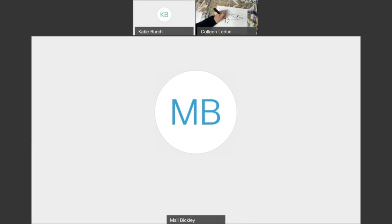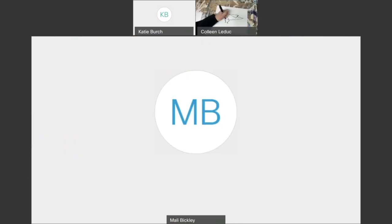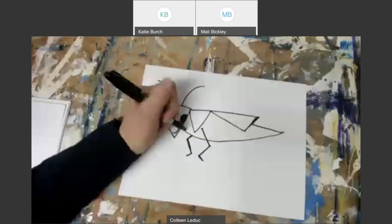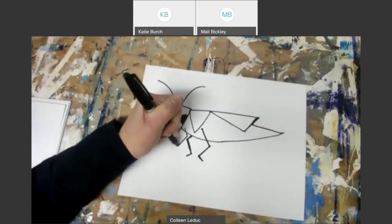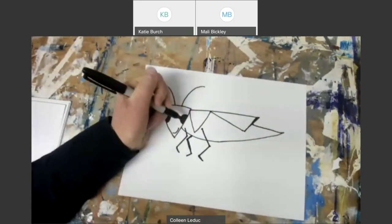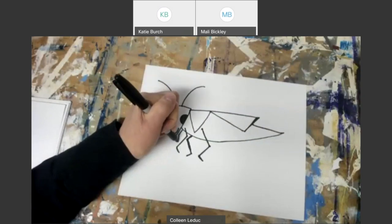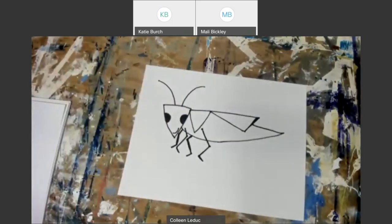Maybe the students know how many legs a grasshopper has? Six — yes! Matthew, Gabby — you all know! Six is a characteristic of an insect. So they've got two front legs, two middle legs, and two jumping legs in the back — long jumping legs. You can make them look a little different from mine; they don't have to be exactly like mine.